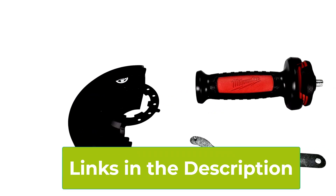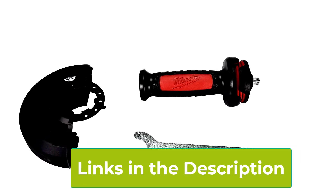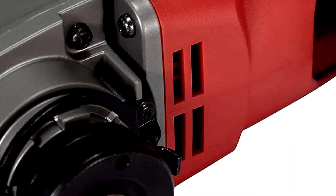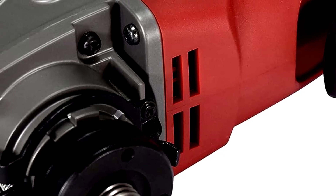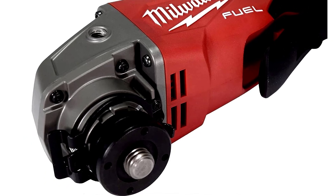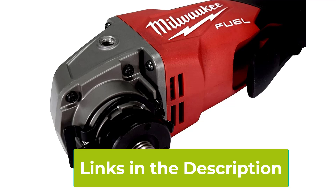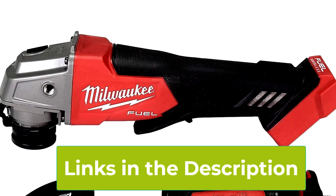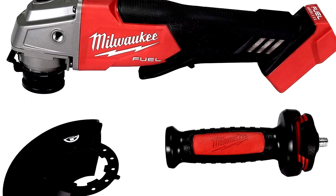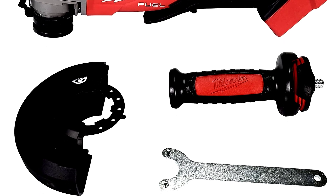Lightweight and compact, the Milwaukee 2880-20 offers excellent maneuverability and comfort during extended use. While the tool is sold as tool-only without battery or charger, it's compatible with all Milwaukee M18 batteries, making it a valuable addition to the M18 ecosystem for users who already own other M18 tools. The tool-free accessory change system allows for quick and easy wheel changes, enhancing efficiency on the job site. Overall, the Milwaukee 2880-20 M18 Fuel is a versatile and powerful cordless angle grinder that combines advanced technology with user convenience.